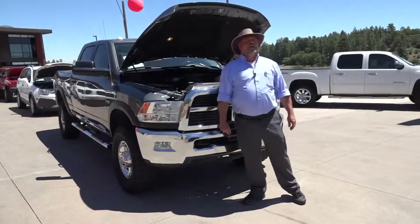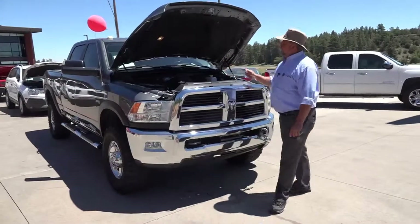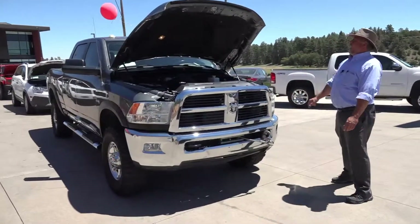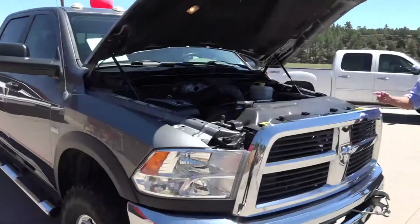Hey, welcome to Horn Motors. Big Rich here, and today I've got a truck that I fit in. We're looking at a 2012 Power Wagon, three quarter ton, powered by the 5.7 liter Hemi motor.